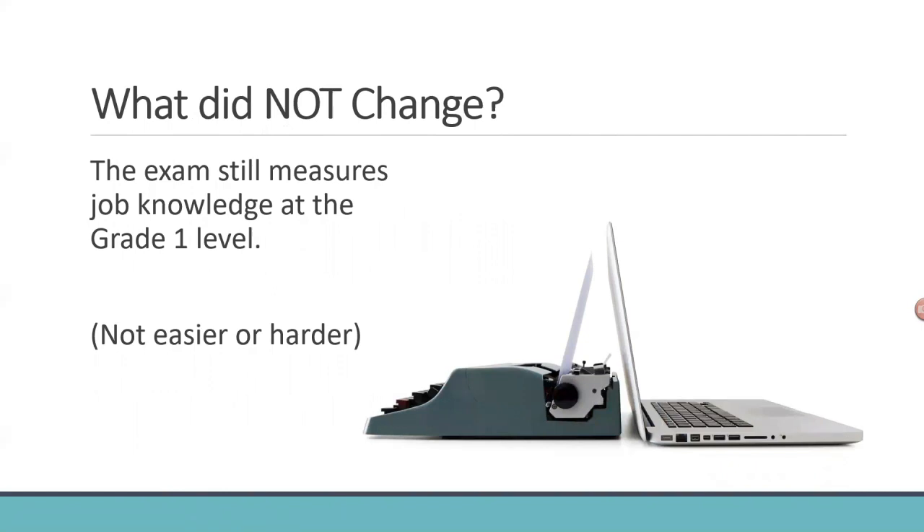It's also important to point out what did not change: the exam still measures job knowledge at the grade one level. This exam is not designed to be easier or harder than the previous exam. For the grade one, there are no education or experience requirements to qualify — anyone can apply. It's meant to be entry level and is designed to test at about one year of experience in the field.